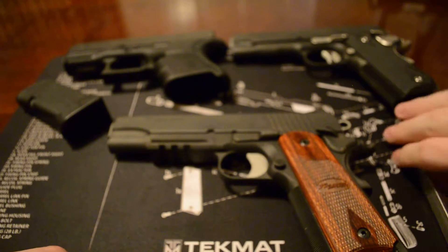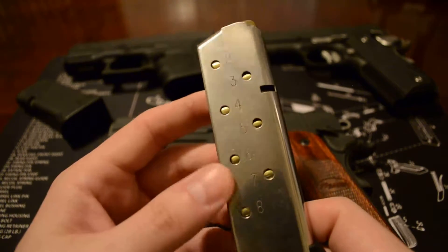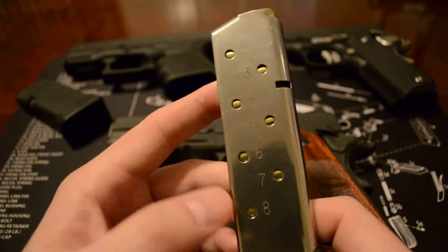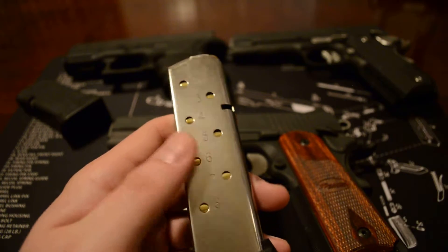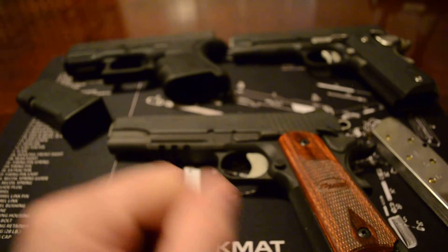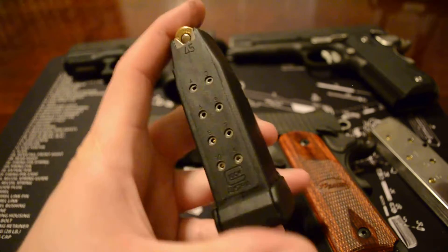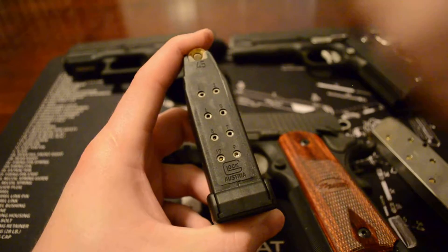What's nice about the SIG is that each one of these SIGs came with two magazines, and they each hold eight rounds. This magazine will work in either one of these weapons, so you still got eight rounds plus one. Going back to the Glock, it holds ten plus one.